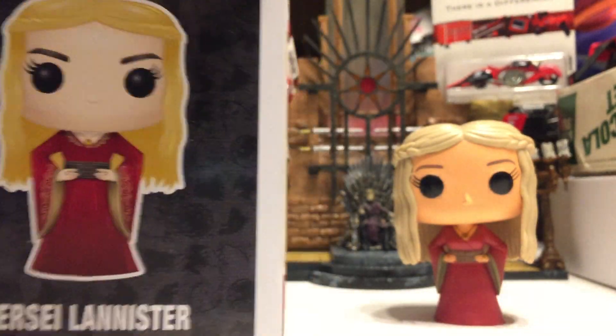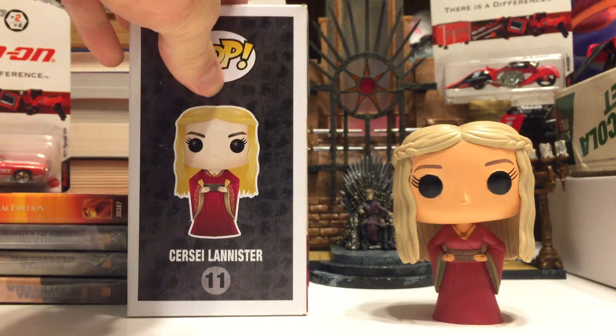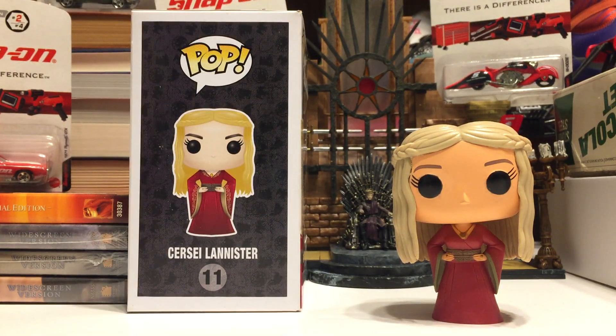Real quick look at the box — there's the back again. Side of the box, number 11, classic view at the top. The other side, there she is in all of her likeness, and the standard bottom. We'll go ahead and slide that in the back and give you a closer look at the figure itself.